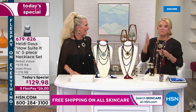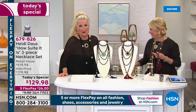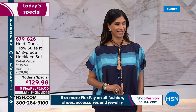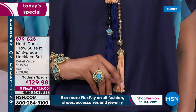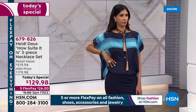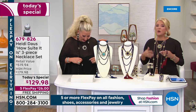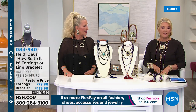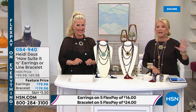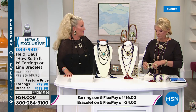Heidi wears simple plain outfits on purpose so she can show how the jewelry transforms the look — changing her entire look just by changing her jewelry. Things in your collection forever will look brand new. For flex pay, it's five payments on the necklace set. Using your HSN card gets you an extra flex, so it's about $26 to get this home. And we do have free shipping today only.